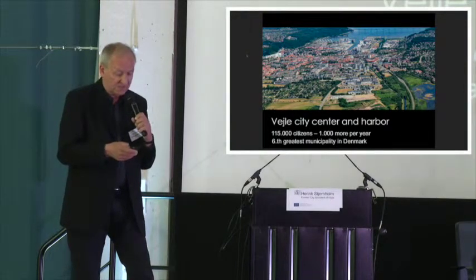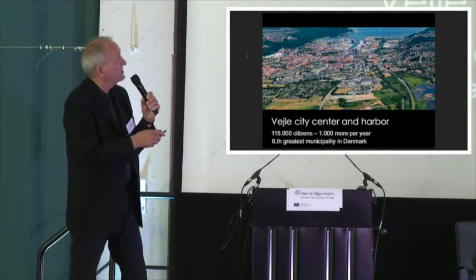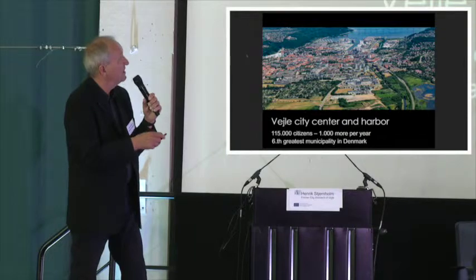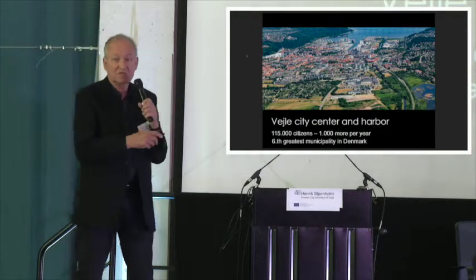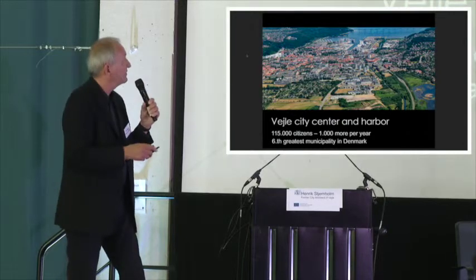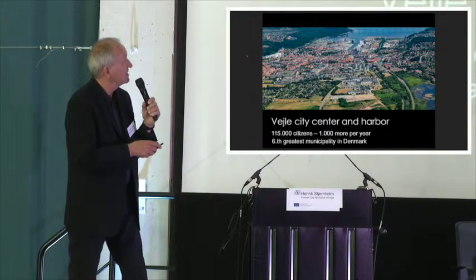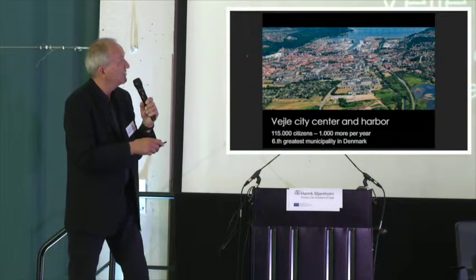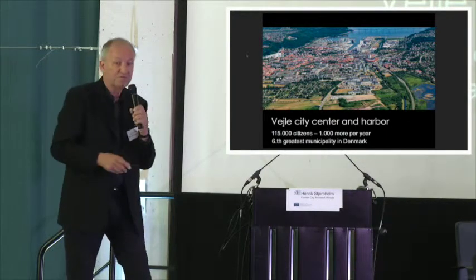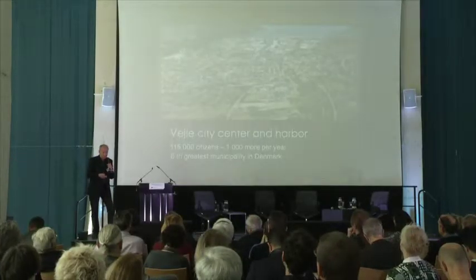Here you see Vejle. It's the harbour — we are situated by a fjord. The harbour area, all the red roofs are the city centre, the pedestrian street and everything. Here are education areas, an exhibition area, and then you have the landscape — a river and a lot of green forest and green nature around the city.